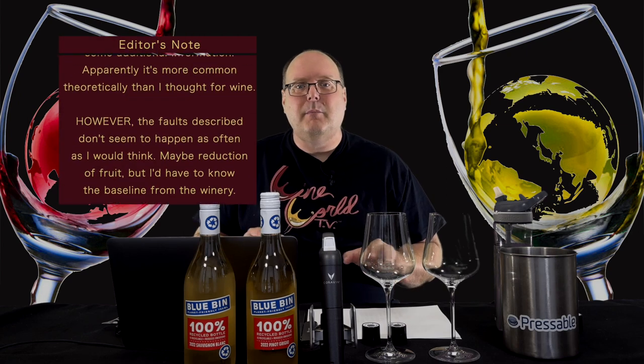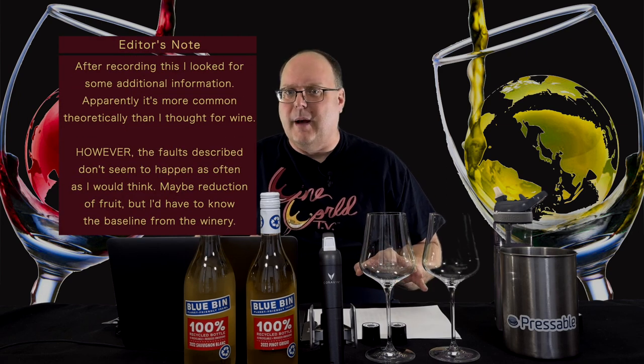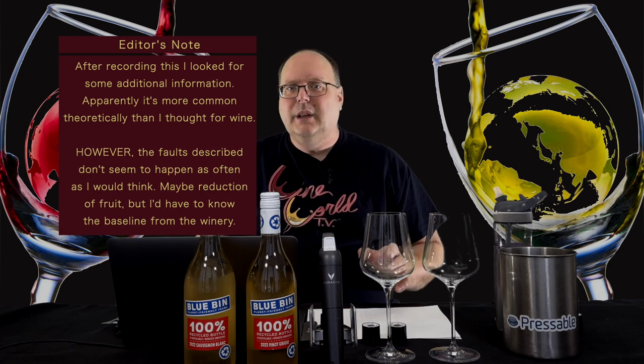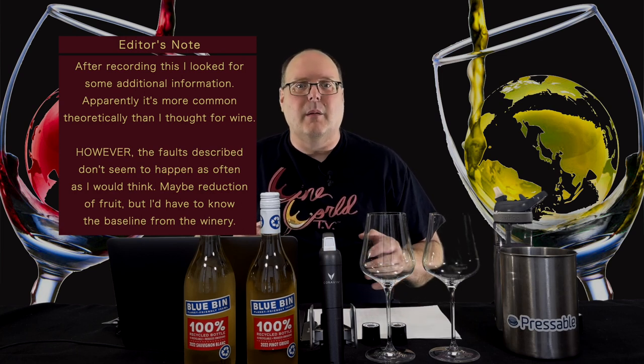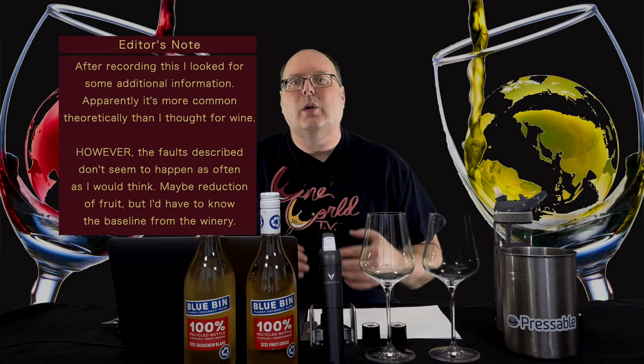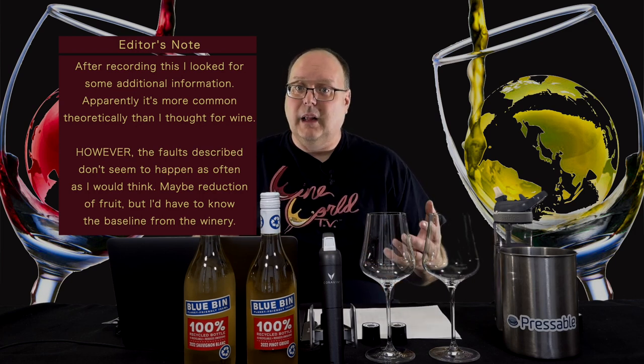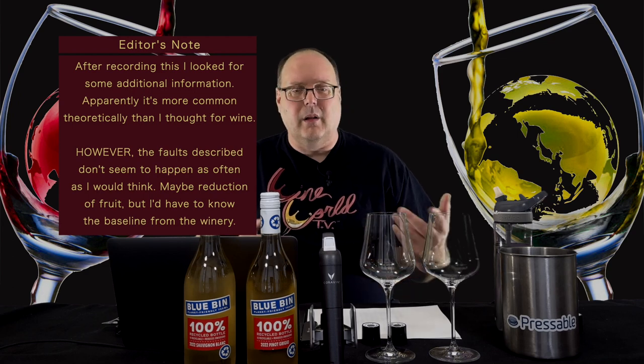The fact that they are clear also brings up light strike in wine. Wine is more impervious to this than beer for a lot of reasons, but green and brown glass is better overall. This is really for the long term, and wines like these are meant to be consumed quickly, so clear plastic or glass shouldn't matter.